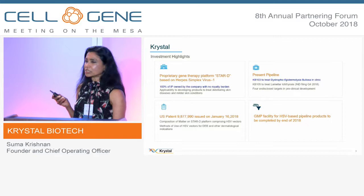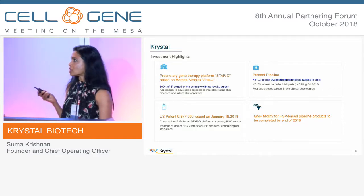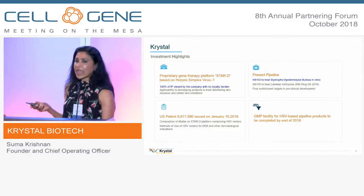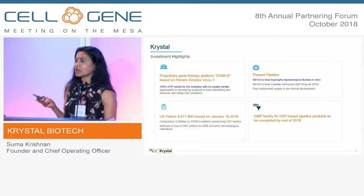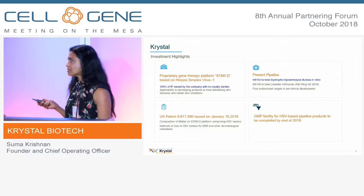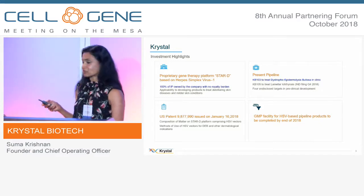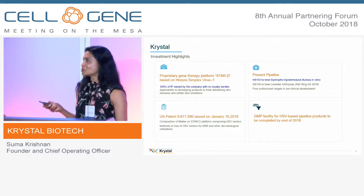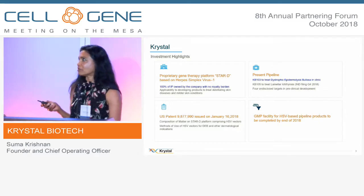We have a very rich pipeline in the skin dermatology area. We have an issued patent, issued early this year, based on this platform, and we can have a number of other pipeline products piggybacking on this patent. We are also currently building a GMP facility, which we're very excited about — everybody knows the importance of controlling manufacturing and controlling cost.